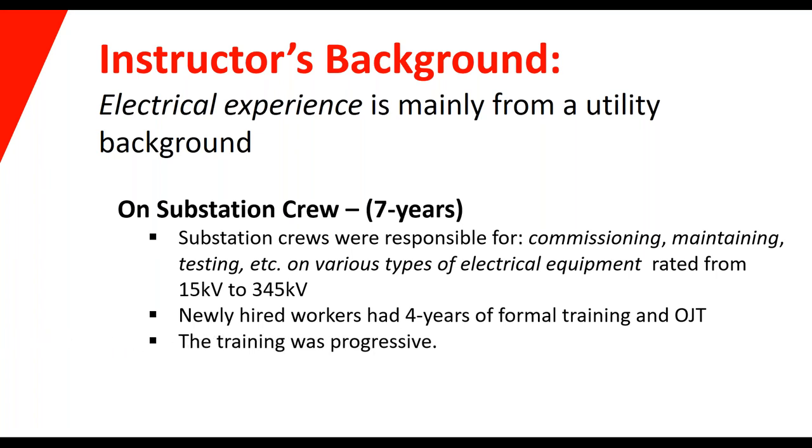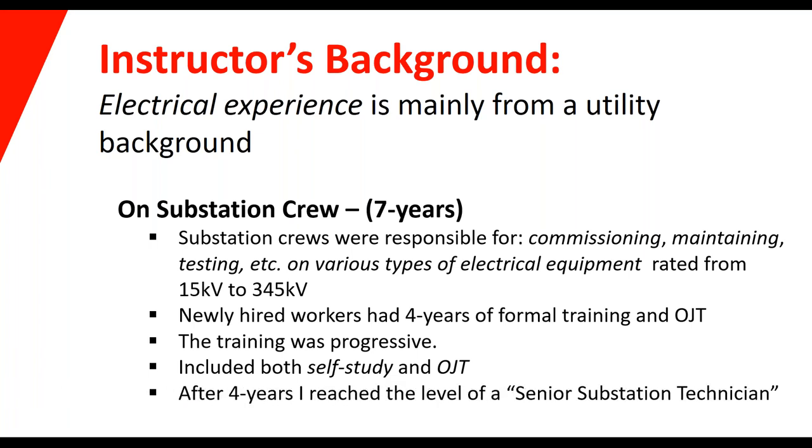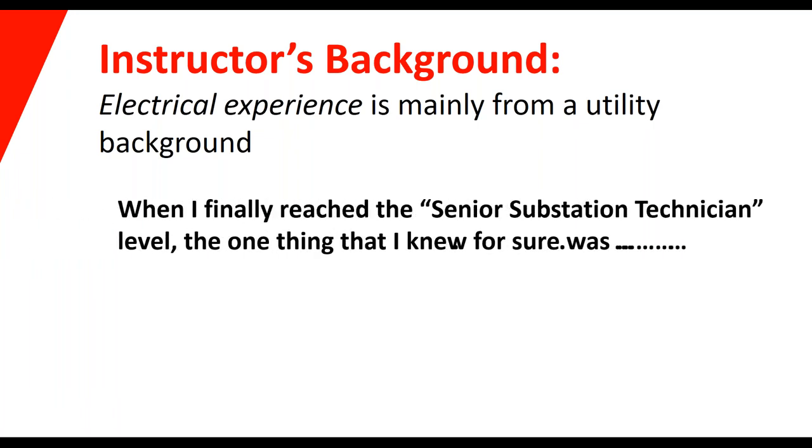The training was a progression of steps, and at the end of the four years you would reach the position of senior substation technician. It was self-study and on-the-job training. One thing I really learned as a senior technician was that I really didn't know a lot. Four, seven years — there's not a lot of time to gather all the information you'll be using to work on breakers and other switchgear. You might not see a particular breaker for three or four years, or maybe never if it's a new one. Technology changes, test equipment changes, safety regulations change.